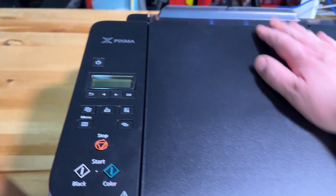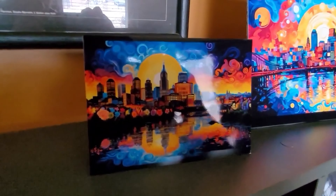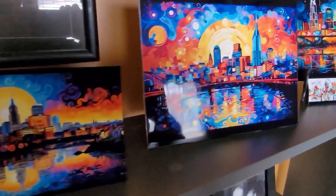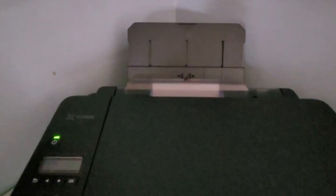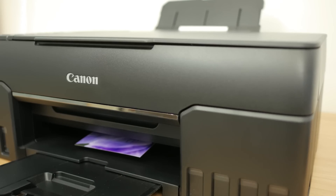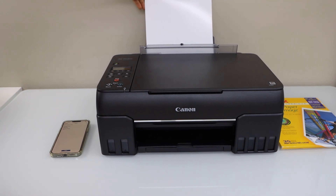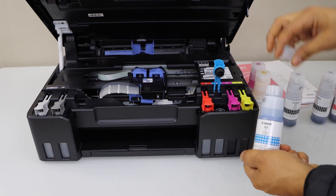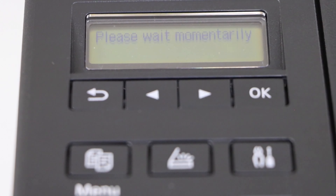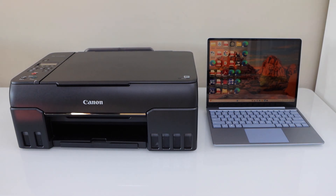The PIXMA G620 doesn't just save you money — it also promises longevity with the Chroma Life 100 system, guaranteeing that your photos can last up to 100 years in album storage. Combined with the ability to print on a variety of media types and sizes, from square photo paper to cardstock and even 47-inch long banners, the PIXMA G620 is a versatile tool for all your creative projects. Ease of use is another hallmark, with easy-to-fill ink bottles designed to eliminate mess and waste. Setup is straightforward, aided by wireless connect for hassle-free Wi-Fi setup, and a compact design means it won't take up too much space in your home or studio.